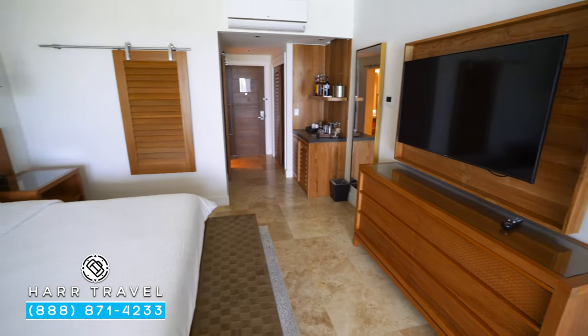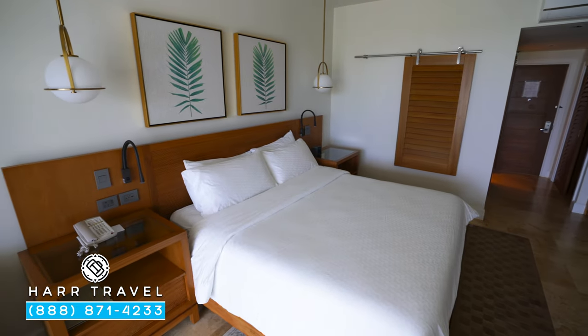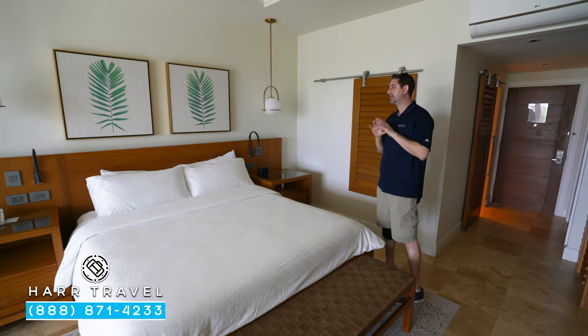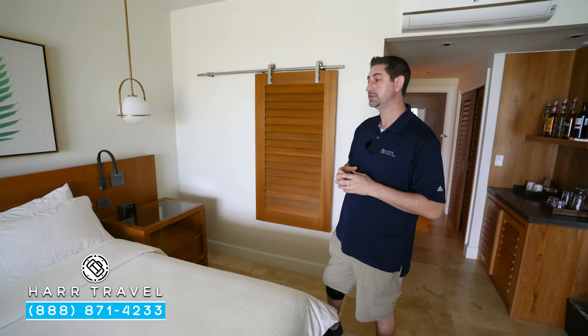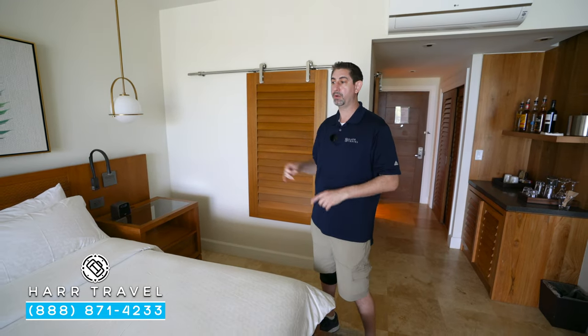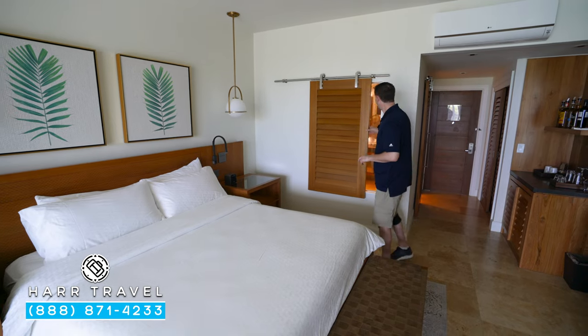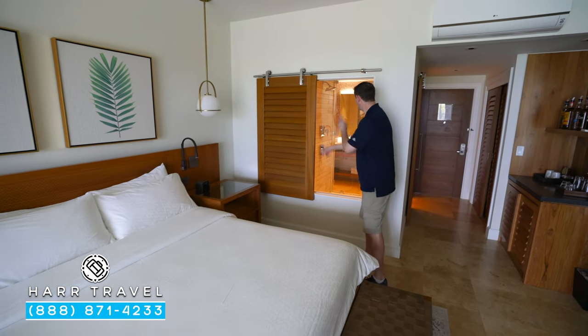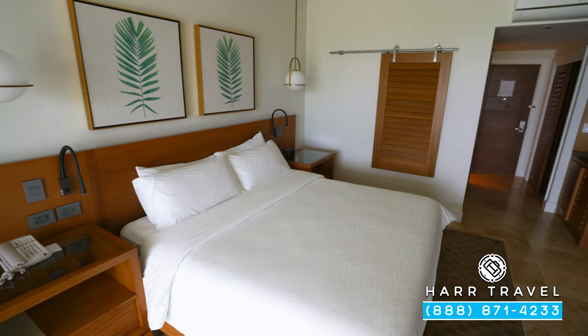You'll see you have your large king-size bed right here with two side tables and a ton of extra plugs. I love that they added all of those in — you've got US plugs, UK plugs, and USB chargers. There's a Bluetooth speaker on one side and a phone on the other. I wanted to point out this feature: if you want to get some natural light while you're in the shower, you can open that up, and then close it for privacy.